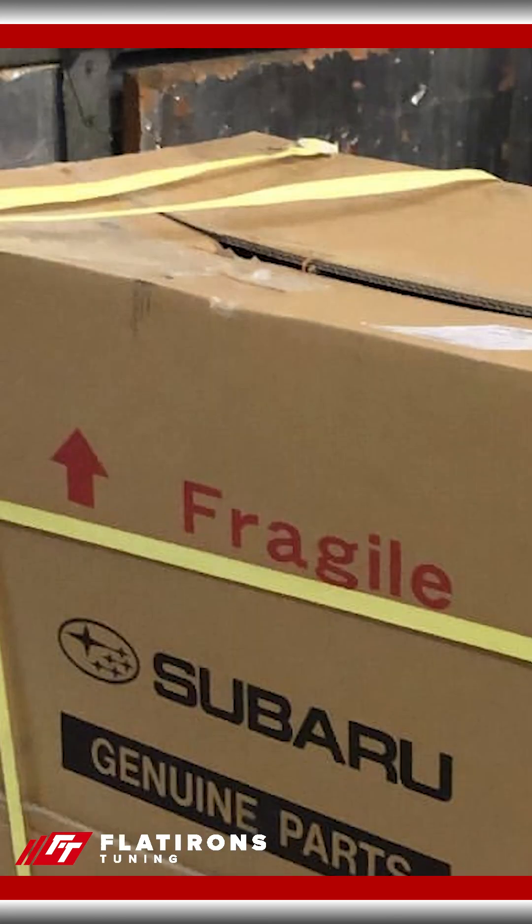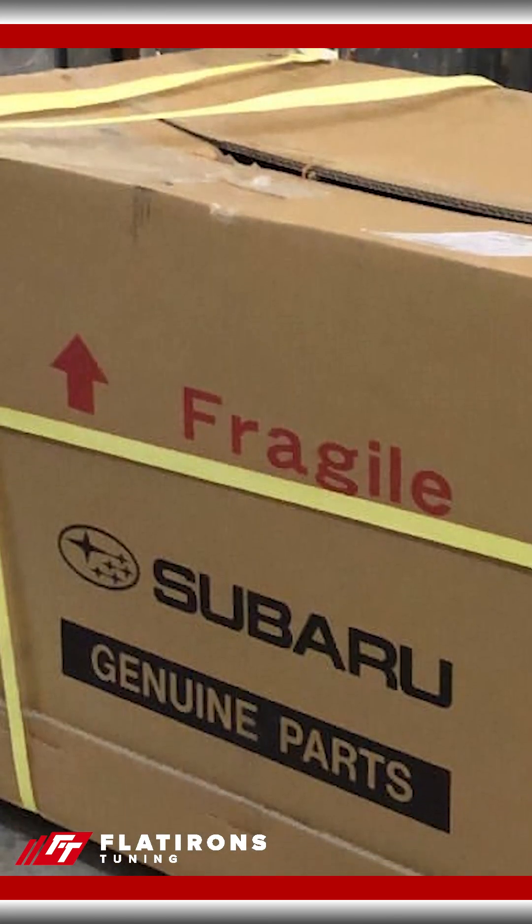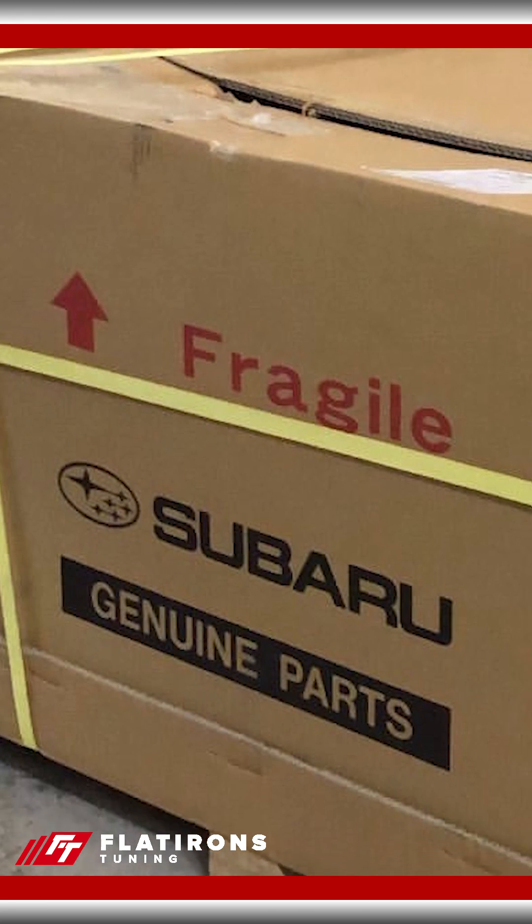What year STI transmission is the best one to use? We use the 2007 STI in all of our kits, but I'm going to say the best transmission for a 6-speed swap is a new one versus any specific model year or whatever you might be looking for used on the internet.